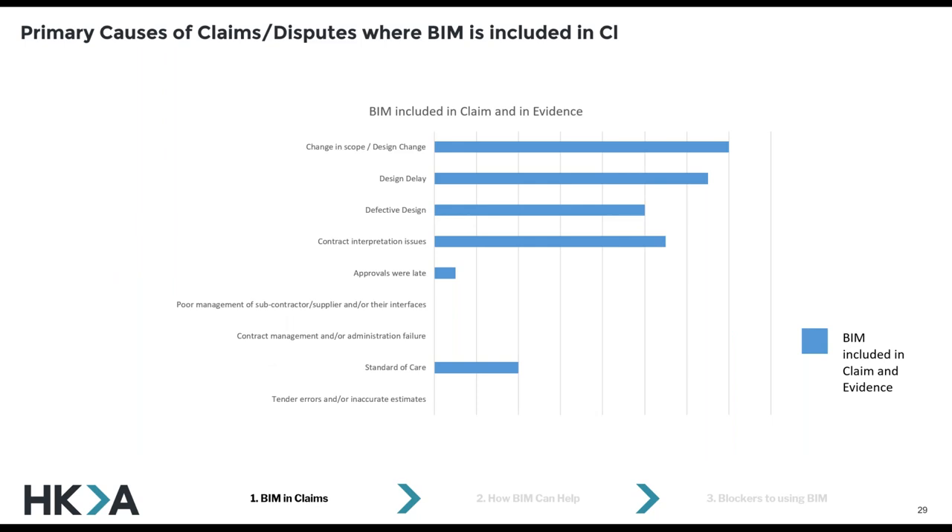This graph looks at the primary causes of claims and disputes where BIM is included in the claim. The top causes of BIM disputes — or should I say disputes that involve BIM — are really not about BIM. It's never about the model. It's always about the design change and the issues around delay, or contract interpretation, for example. To drill it in: none of these claims are primarily about BIM. We are yet to see a single claim where the primary cause of dispute is BIM.